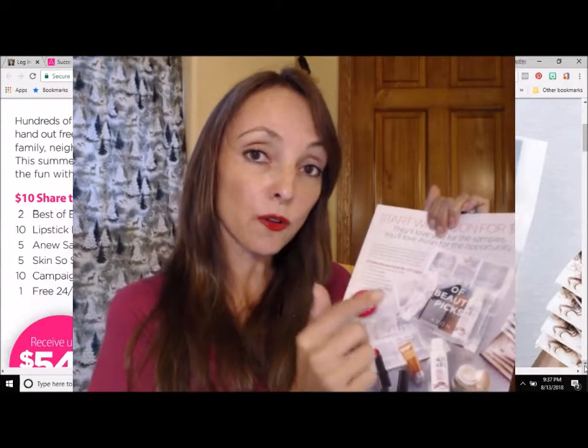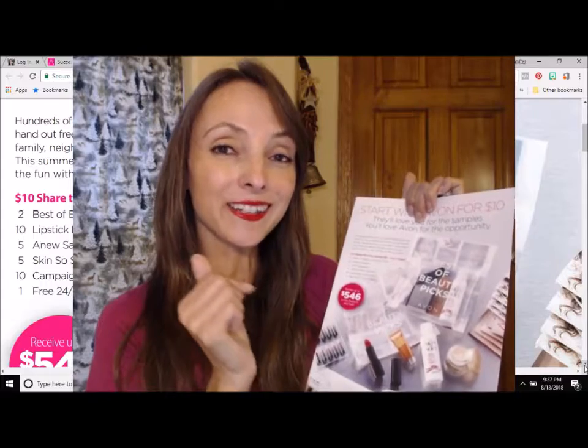And your very own free 24/7 online e-store. In addition to that, you are of course going to get me as a mentor and you have all the training that you need online.